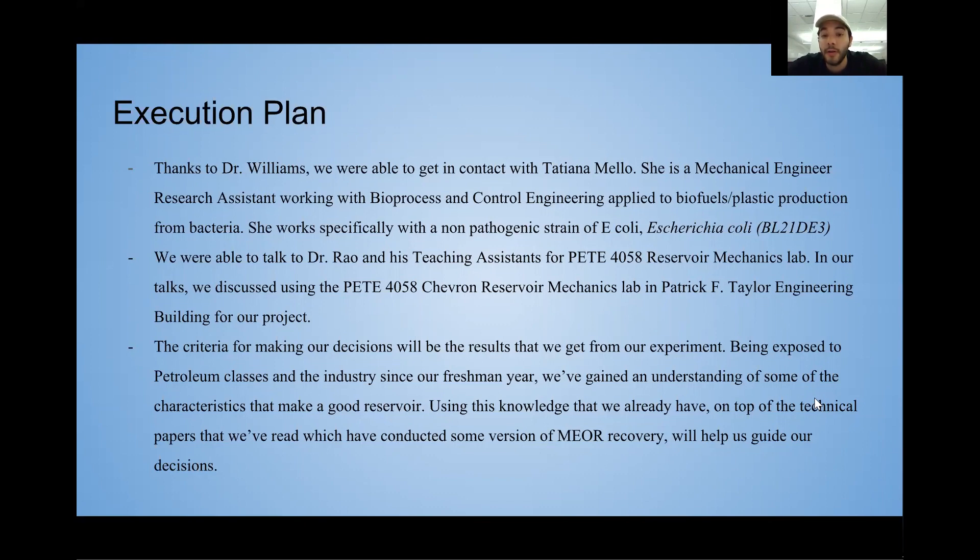We're going to use a strain of E. coli called Escherichia coli BL21DE3, which has never been tested before in this context, so we're pretty excited about that.